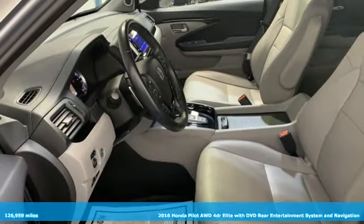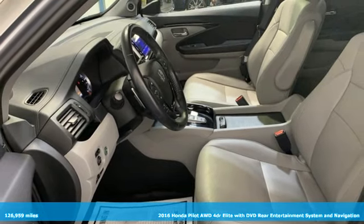It's a 2016 Honda Pilot. Honda's created some of the most admired vehicles on the planet.